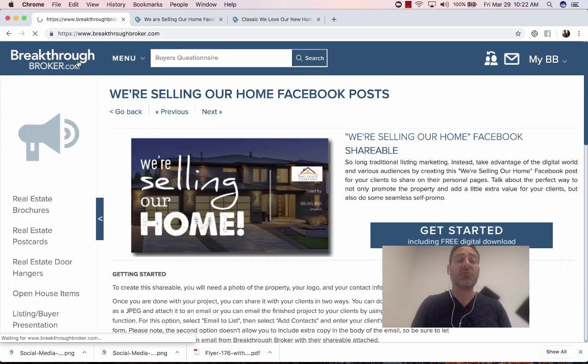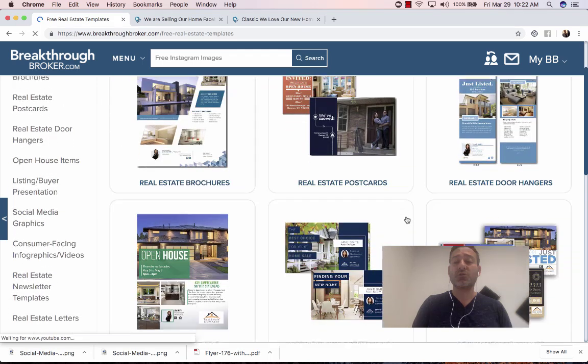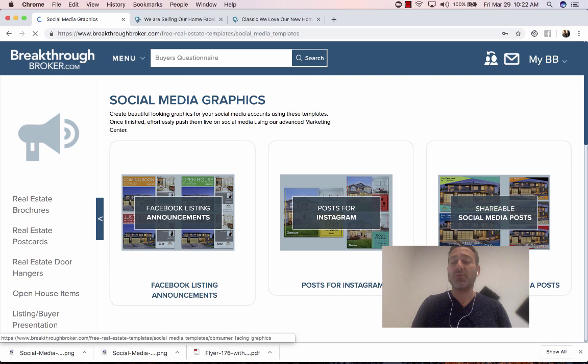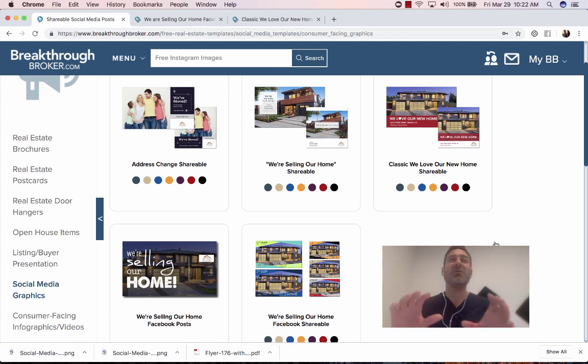Don't forget — you're going to go to BreakthroughBroker.com, then go to Marketing, then Social Media Graphics, then Social Media Shareables. What these do is help your clients help market you. You're going to be transparent if you want to and tell them, 'Hey, this would really help me if you could post this on your Facebook.' More or less, they're going to be excited to post their new home or that they're selling their home on their social media channels.